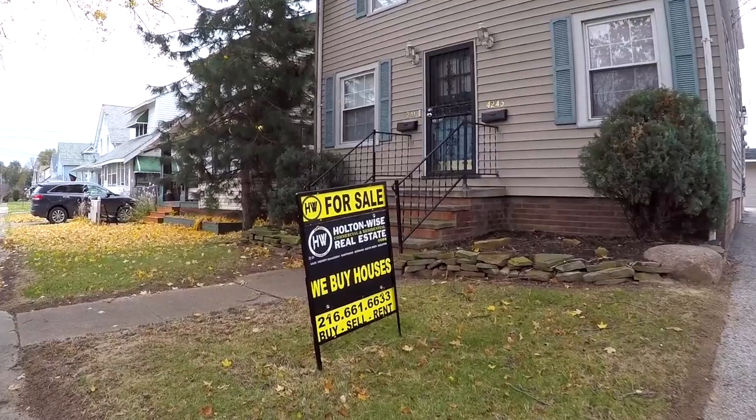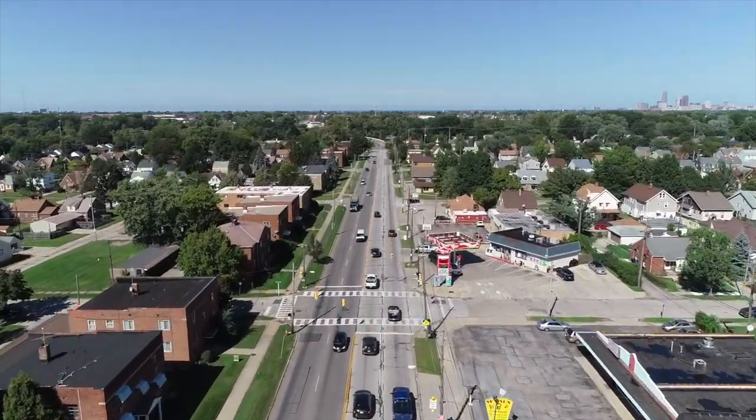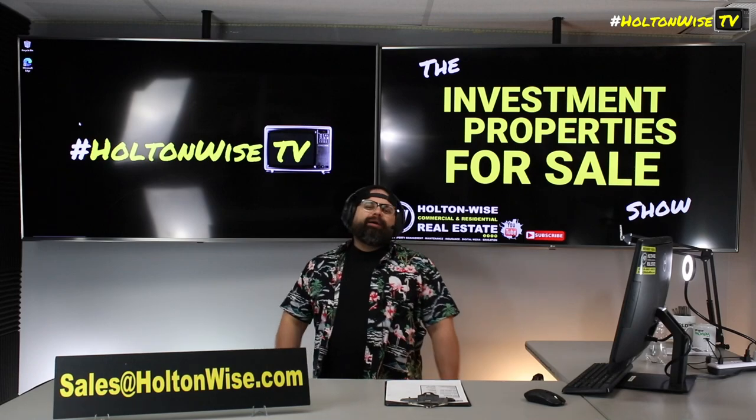Welcome to the Investment Properties for Sales Show. They can sell at or above list. We are going to provide you guys with complete transparency and education. We take you to the video tour. We want to be giving it to you straight. What up, Cleveland?